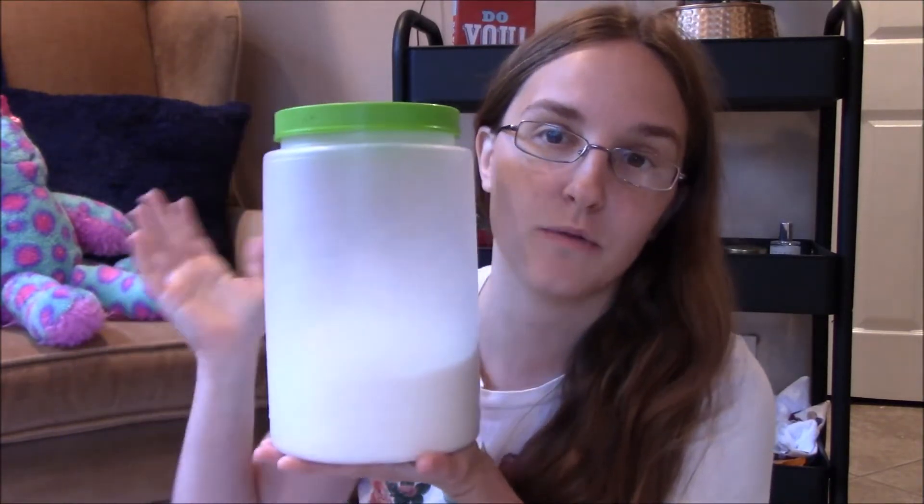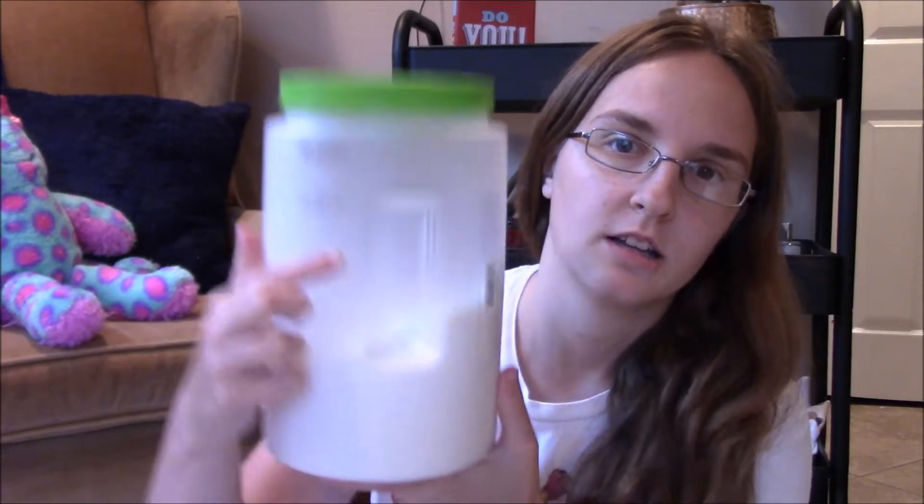Another way I store food is in these plastic containers I got from Dollar Tree a long time ago. They've been holding up really well and wash well. I store things like sugar, brown sugar, and cereal in these. My only concern is that they don't say they're food-safe on the label. I would assume they are because they have cup and milliliter measurements on the side, but unlike the mason jars and buckets, these don't explicitly say food-safe.